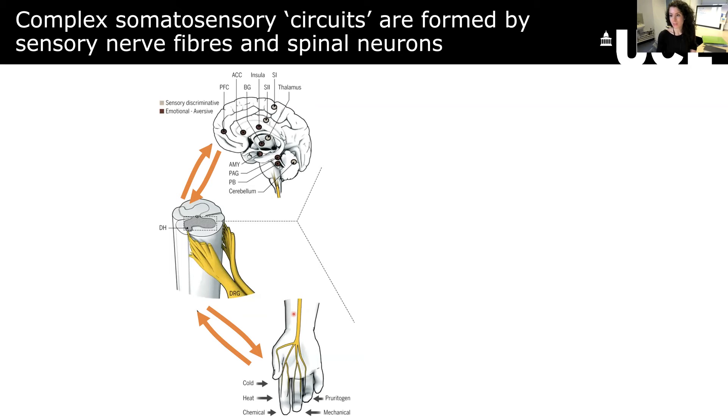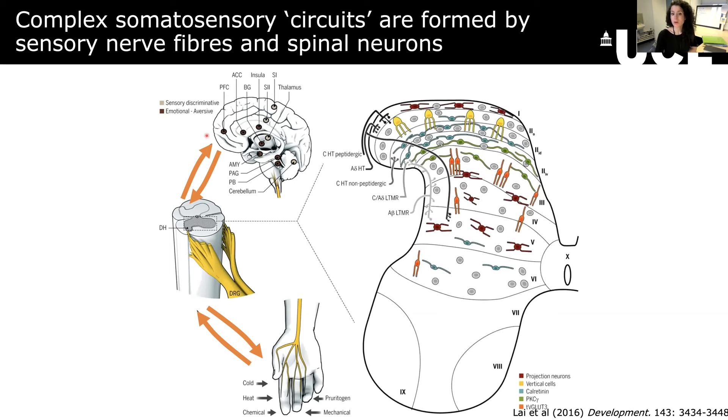A lot of this is down to the fact that we have very complex networks of cells and nerves that come together to form what we call circuits. Circuits are just groups of cells that connect together in order to perform a particular role — in this case, touch, pain, or itch. Information comes in from the skin, reaches the spinal cord, and then can go up to the brain for us to react or to experience an emotional response. But in the spinal cord itself, we have these complex circuits, with different cell types in different areas connecting to the outside world via these nerve fibers.